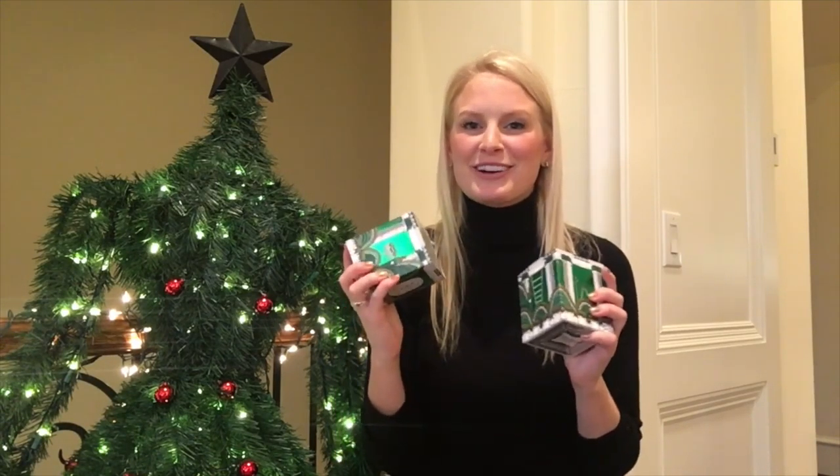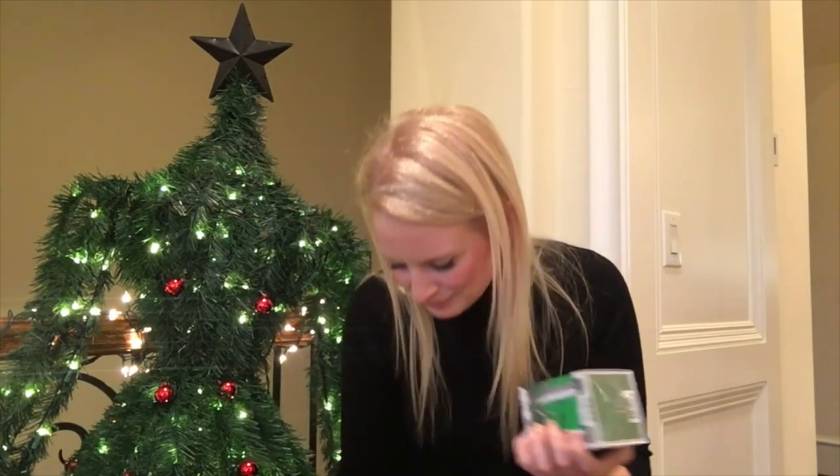Did y'all see the SNL peach candle video? It's great — YouTube it. I love this scent so much. I have partnered with Diptyque in the past, but this is not sponsored at all. I'm actually obsessed with it.